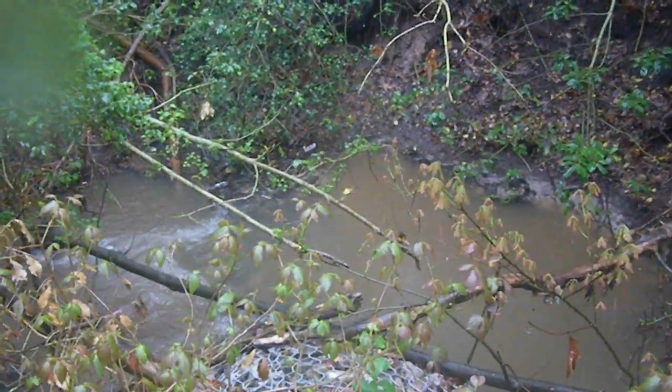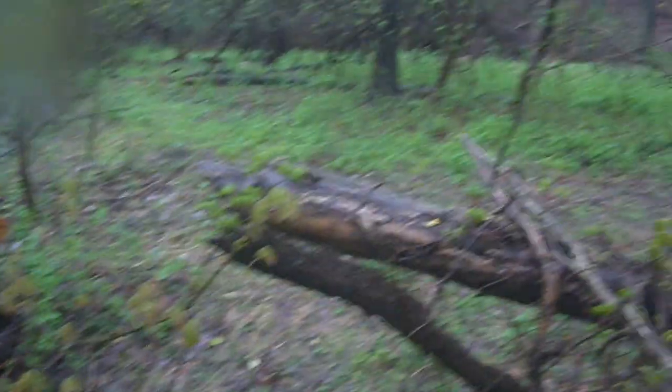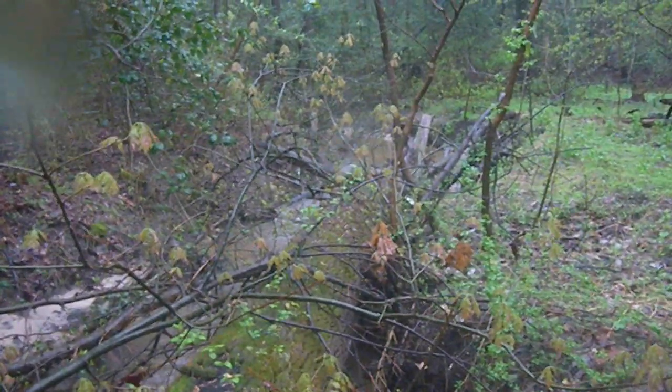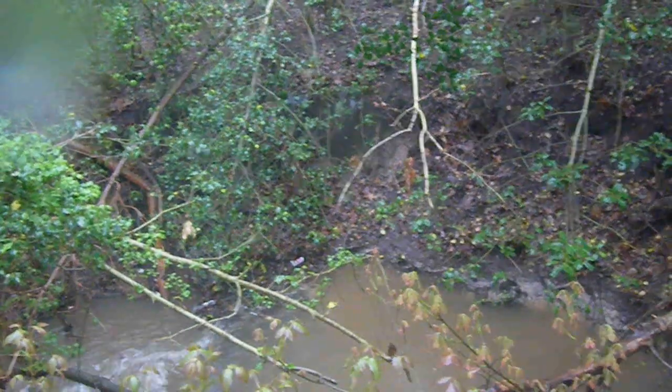From this location we can see that the check dam has basically failed. All of this big flat floodplain area has now become incised, with the stream following a new channel that has sculpted into the edge.